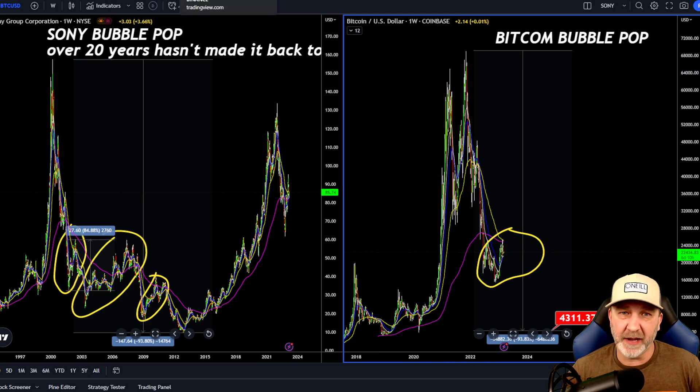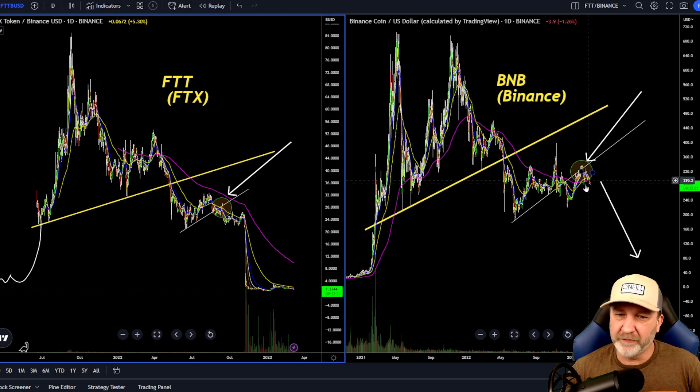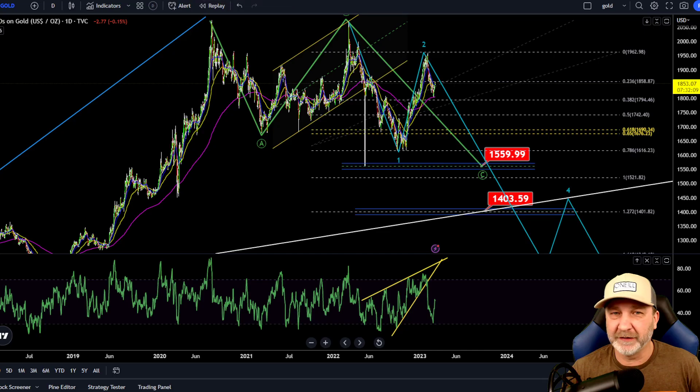You guys know I'm a huge pattern fan. Here's my Binance BNB chart compared to the FTT chart — BNB is showing massive warning signs. Now does that mean it goes straight down from here? No — it could play out in this lower range for another couple months before continuing down. But I think this is going to be a catalyst for a hard drop when it does happen.